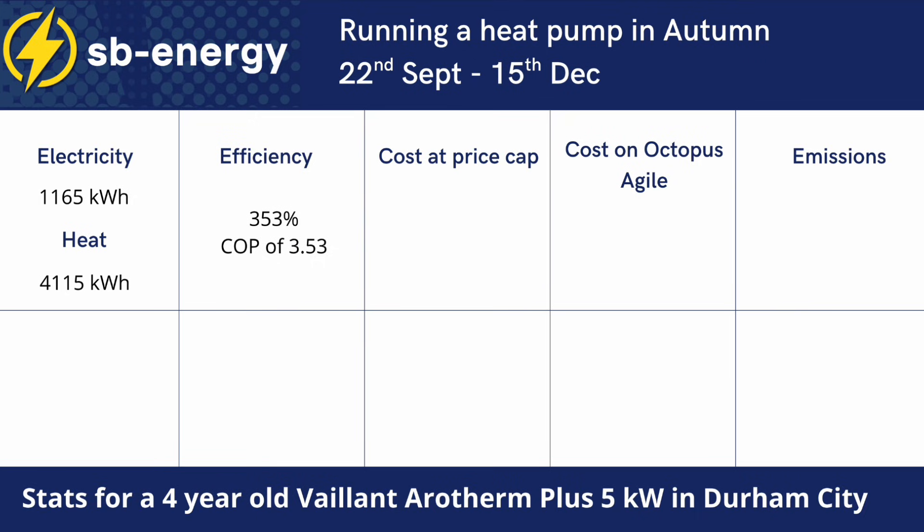You might have seen higher efficiencies on other YouTube videos or online. At that efficiency versus a 90% efficient gas boiler, running at the gas and electricity price caps for some of this year, our costs would have been £19 higher to run the heat pump than a gas boiler, which isn't great. But a few things to note — we're still subsidising gas versus electricity, and heat pump owners on the price cap tend to be punished as they move away from gas boilers.